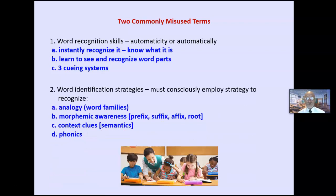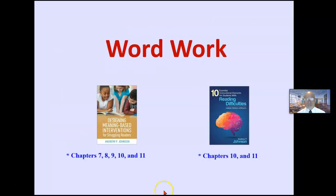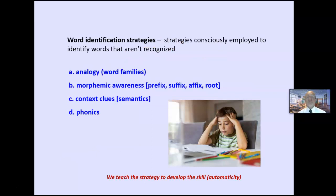Word identification is a strategy. Strategies must be consciously employed — 'I don't know what that word is; I need to use a strategy.' The goal, however, is to teach the strategy to develop the skill, so you begin to do it automatically. We teach the process to develop the skill. Let's look at some word identification strategies first, then we'll get to word recognition. We teach these strategies so that they become automatic — automaticity.